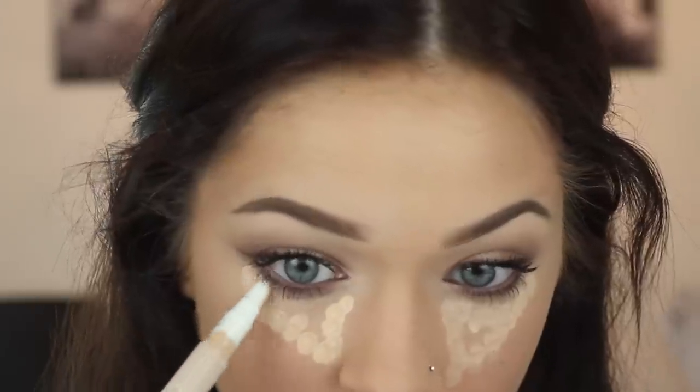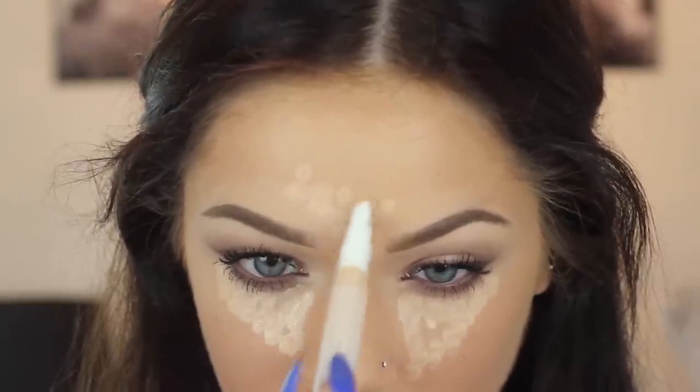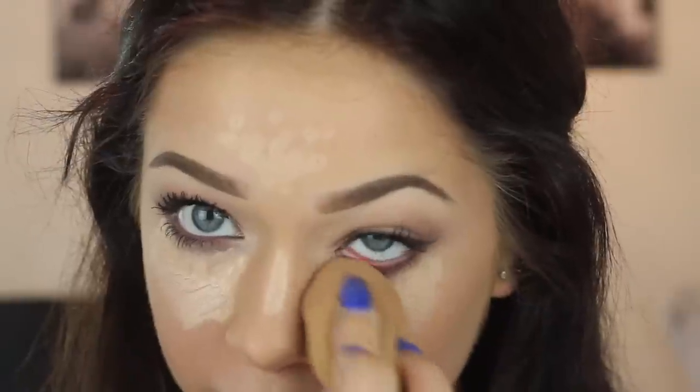I like to go back in and enhance where I highlighted because sometimes it can get washed out when you blend out the contour. So this is the Neutrogena Skin Clearing Blemish Concealer. I'm applying this where I put the original lightest shade, blending it out again with the sponge, and then setting every highlighted part with a translucent powder.